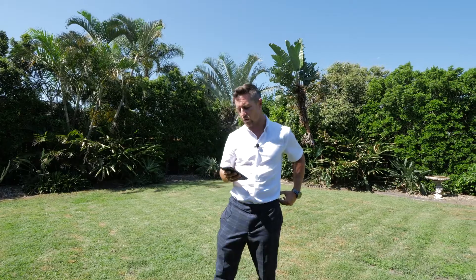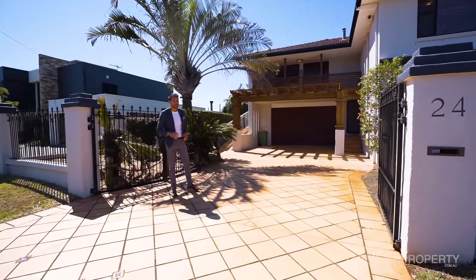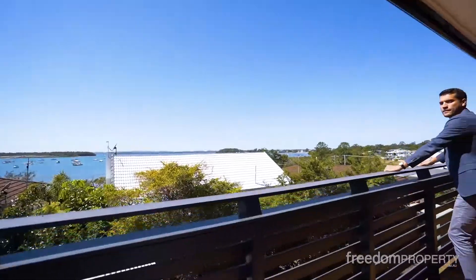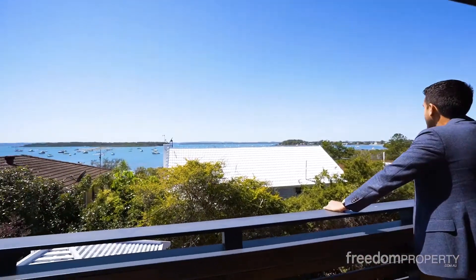Number 24 Macadamia Court over in Victoria Point. Again, this was sold for friends of mine. Lukey — what an amazing job he's done on this one. He absolutely nailed it. $700,000 — a great result for the area, a great result for our friends. Well done.